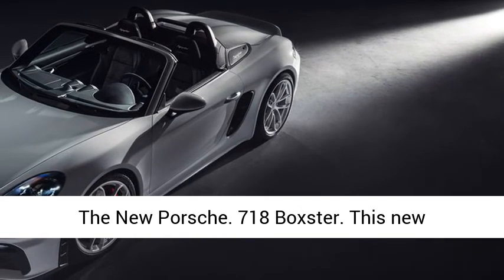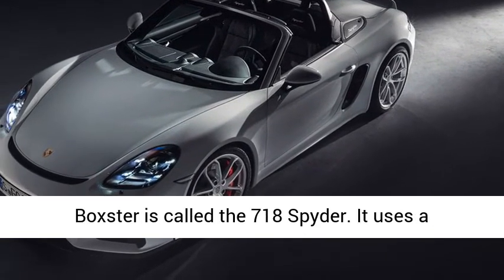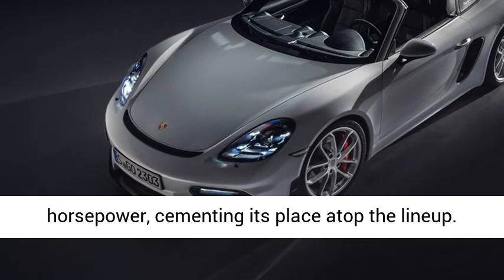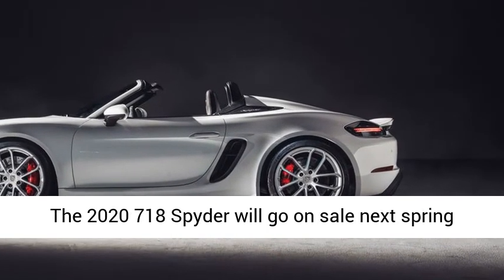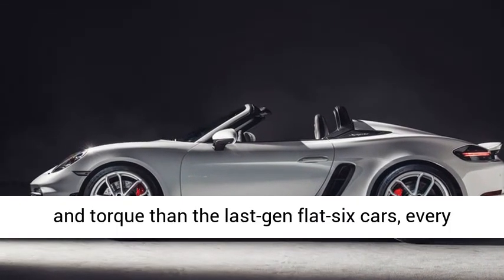The new Porsche 718 Boxster's high-performance version is called the 718 Spyder. It uses a naturally aspirated flat-six engine with 414 horsepower, cementing its place atop the lineup. The 2020 718 Spyder will go on sale next spring with a starting price of $97,550.